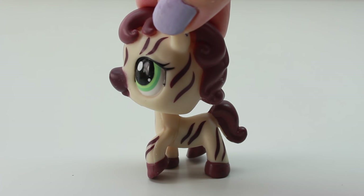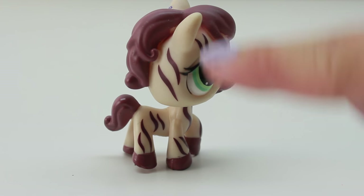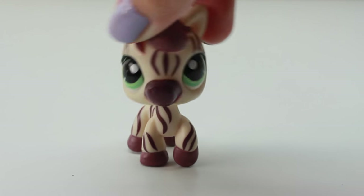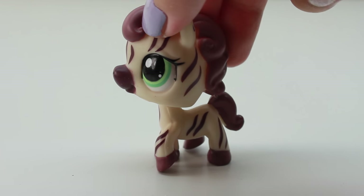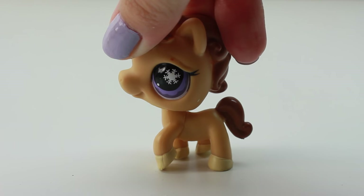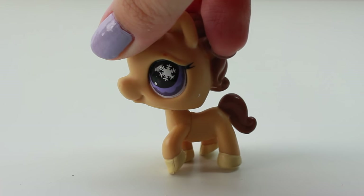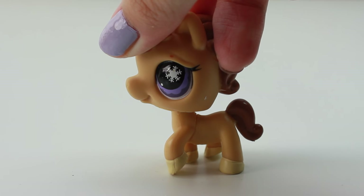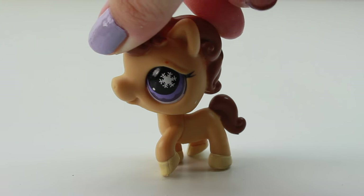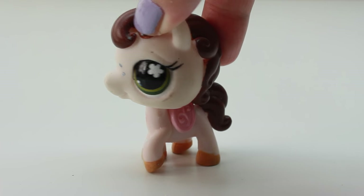Next up we have this one that kind of reminds me of the zebra one I showed earlier, only because of the design and the little stripes on it, but the color doesn't remind me of a zebra. I like that this one has really unique designs. Here we also have another one that's kind of plain — still really cute but no special designs. I love that the eyes are purple because that's my favorite color, and I think I use this one a lot.